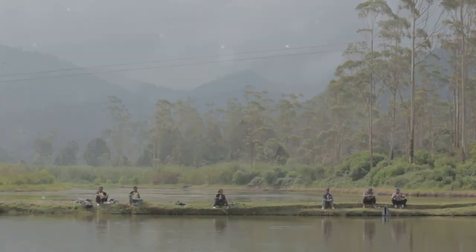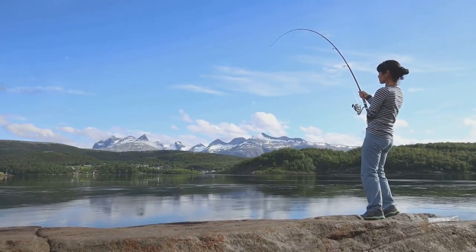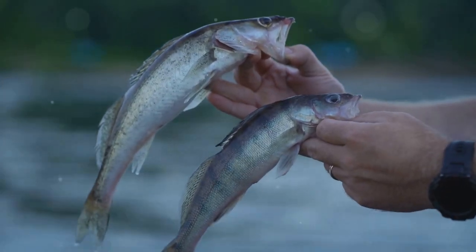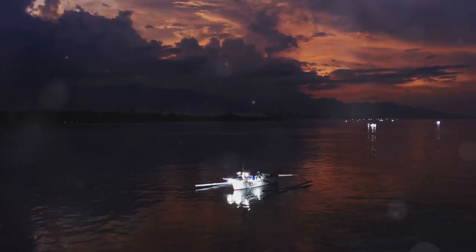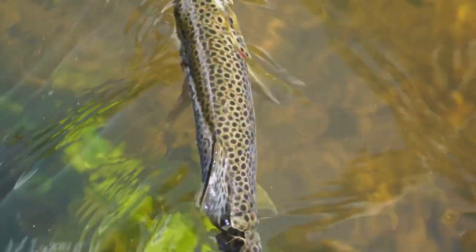And there you have it, folks — our whirlwind tour of the top 10 trout fishing lakes in Alaska. I hope this video has inspired you to add Alaska to your fishing bucket list. Remember to pack your sense of adventure, respect the wilderness, and always fish responsibly. If you enjoyed this video, give it a thumbs up, subscribe, and hit the notification bell. Until next time — tight lines and happy fishing!